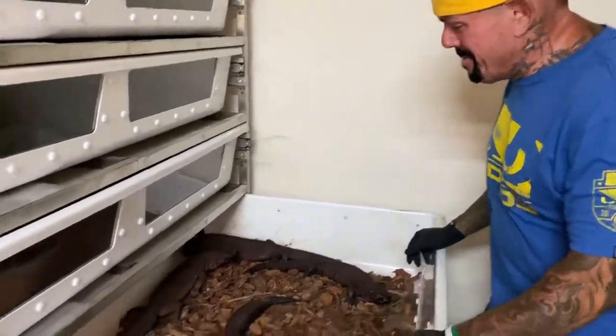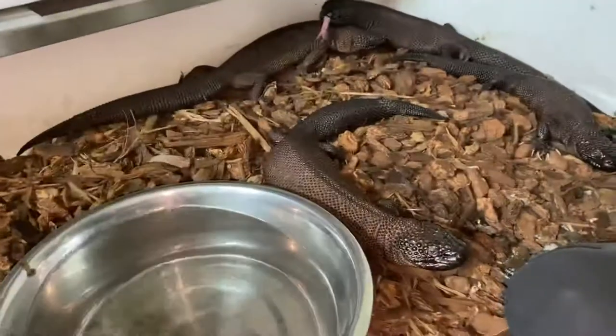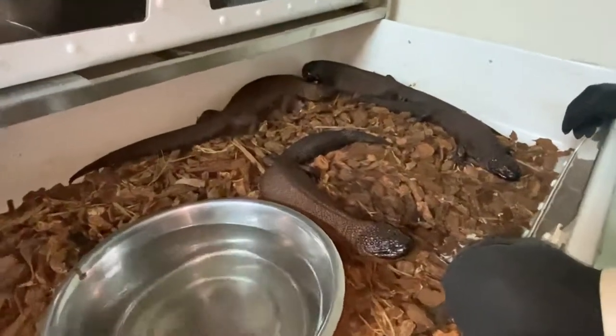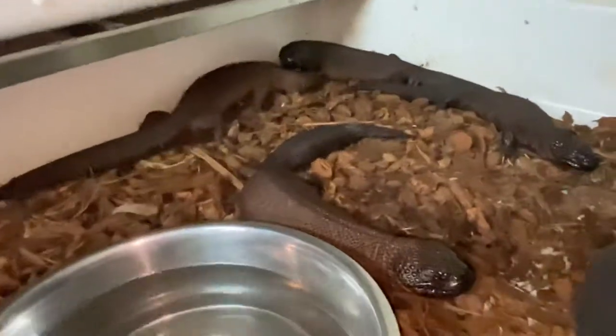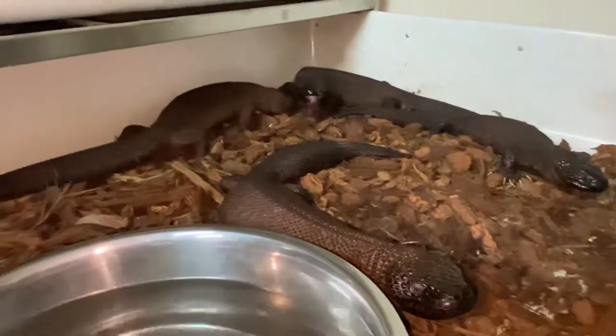Hey everybody, I just wanted y'all to know that dreams do come true. I dreamed about this 20 years ago and it's happening now. This is 2.2 of our Heloderma alvarezii, which is the black Chiapas beaded lizard. They come from the volcanic mountains in Chiapas. I dreamed about this 20 years ago and it finally happened.